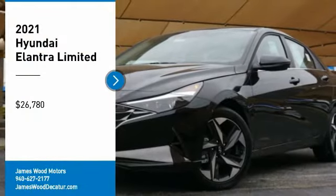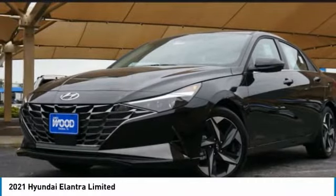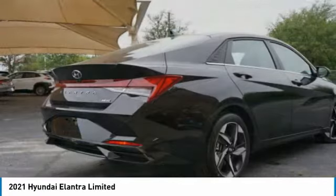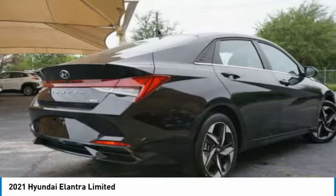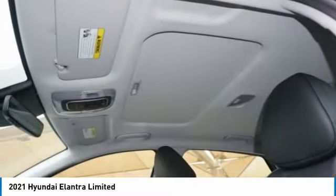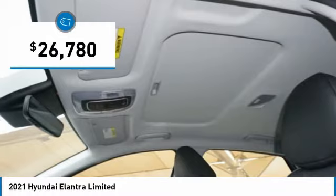Come test drive the 2021 Elantra. The Elantra boasts the most interior room in its class and gets an exceptional 35 miles per gallon. With its luxurious standard features, the Elantra is an easy choice and is priced below $30,000.